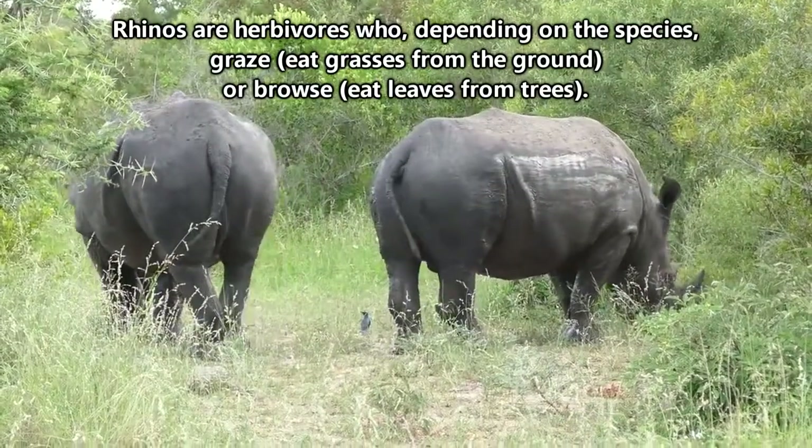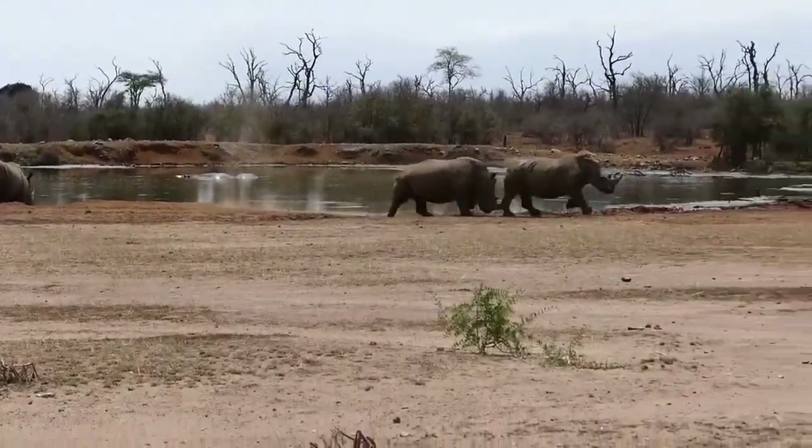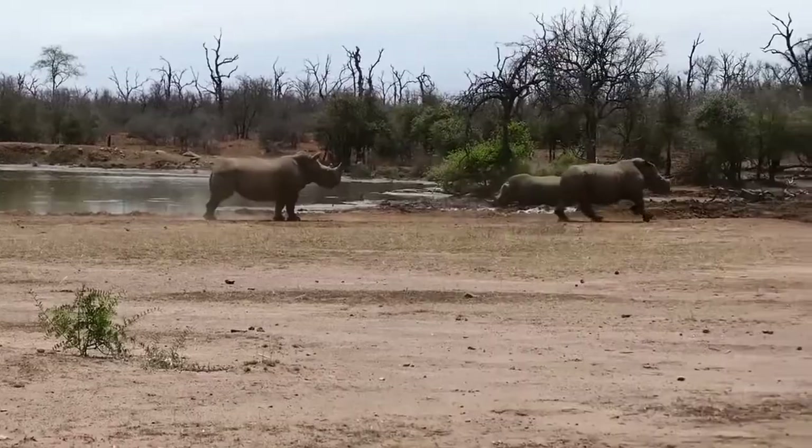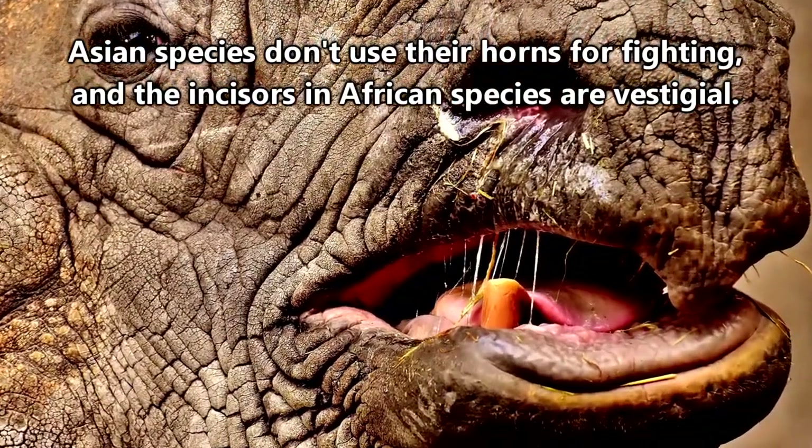All rhinos are vegetarian, but that doesn't necessarily mean they're docile. African rhinos will use their horns during combat and for self-defense, and Asian species have tusks formed from incisors that they can use as weapons.